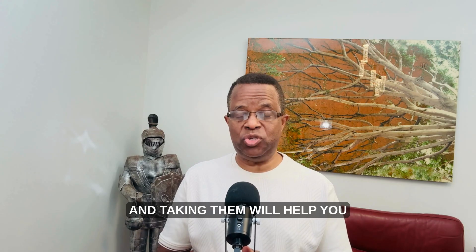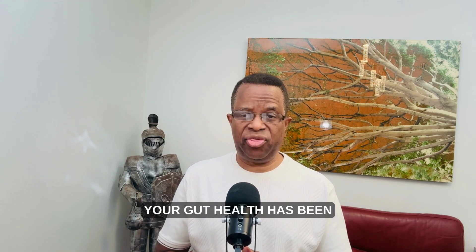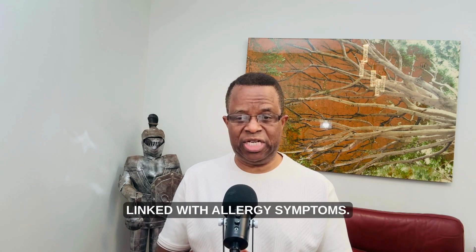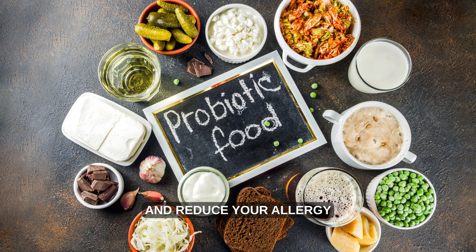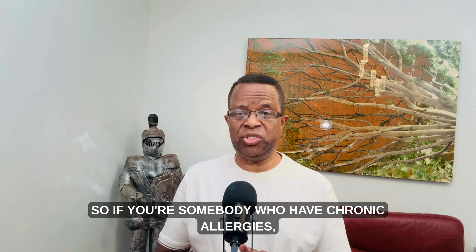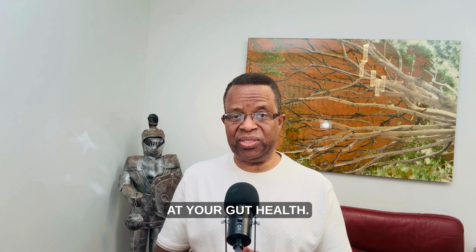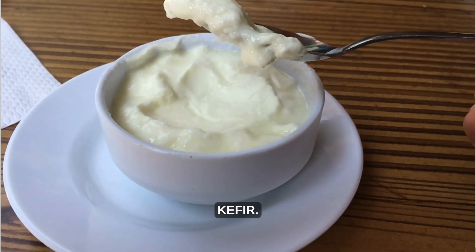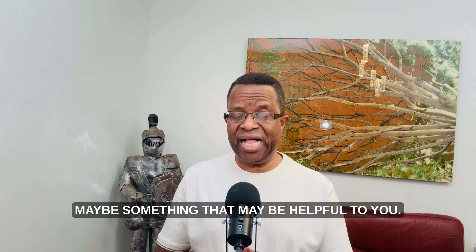The last but not least is probiotics. Your gut health has been linked with allergies, and studies have shown that taking probiotics can balance your immune system and reduce your allergy flare-ups. So if you're somebody who has chronic allergies or hay fever, you may need to look at your gut health, because probiotics like Greek yogurt, kefir, or even probiotic supplements may be something helpful to you.